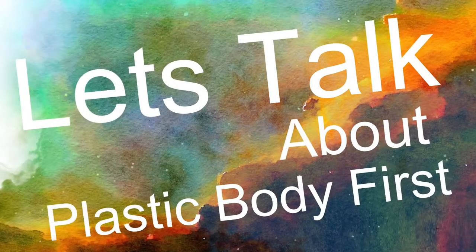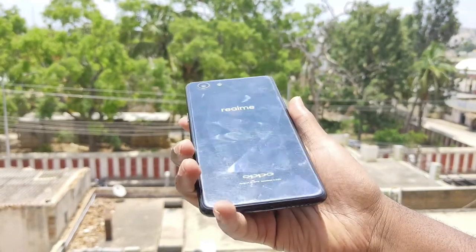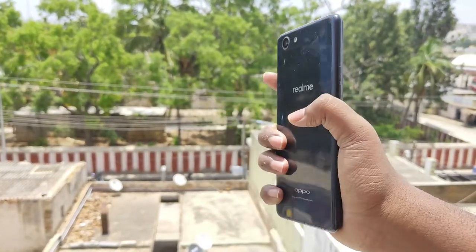Starting with plastic body pros: the first pro is low cost. Brands use polycarbonate — also marketed as HD plastic — to keep prices low, allowing budget smartphone launches. The second pro is impact and bend resistance. If you try to bend or drop it, polycarbonate flexes and returns to its original position rather than breaking outright.